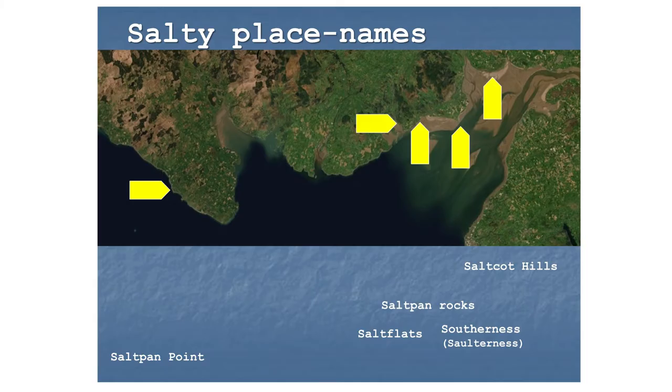We have a very small number — a handful — of salty place names on the southwest coast, most of them on the inner Solway. I'll run through them one by one, as they are a really useful way of finding salt pans when physical remains and written records are so few and far between.